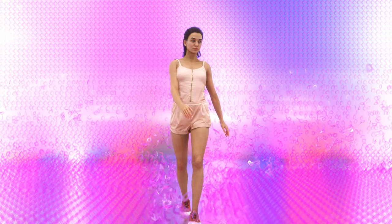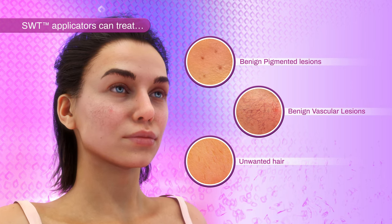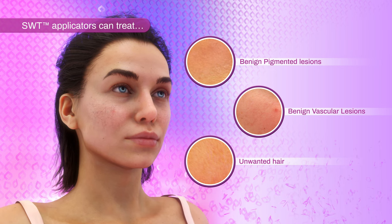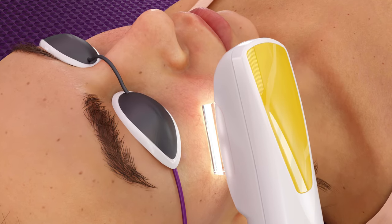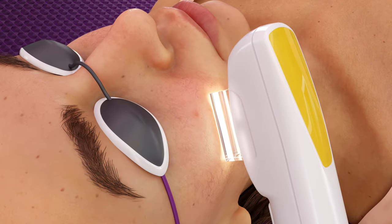The Nordless system utilizes timeless technologies addressing a number of indications and skin types. This leap in IPL technology is used to treat benign pigmented lesions, benign vascular lesions, and unwanted hair. The result is a highly versatile, powerful device with a wide array of absorption depths and treatment options.